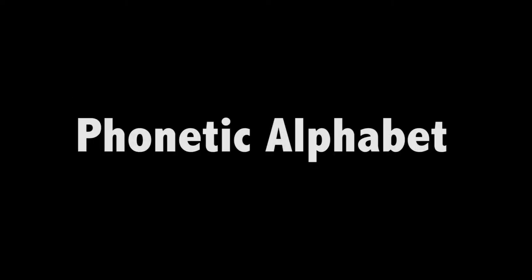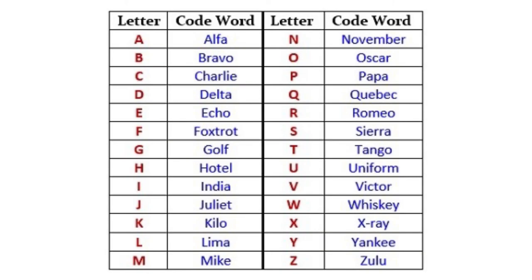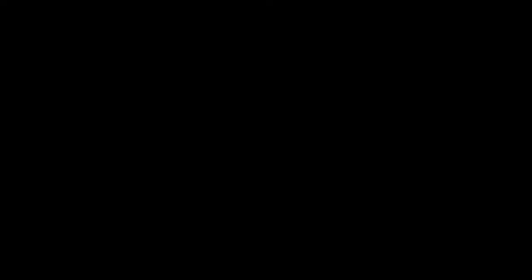The objective of the phonetic alphabet is to ensure that important combinations of letters and numbers can be pronounced and understood accurately, despite language barriers or the quality of the communication channel. Committing the alphabet to memory is very important and is something you should certainly do before doing any work at an airport.